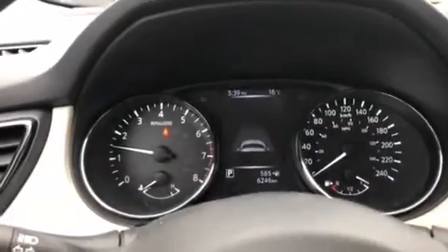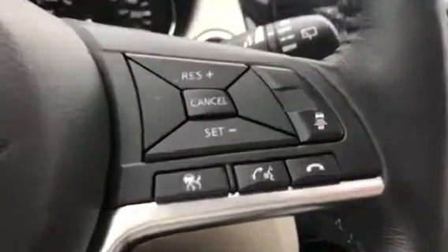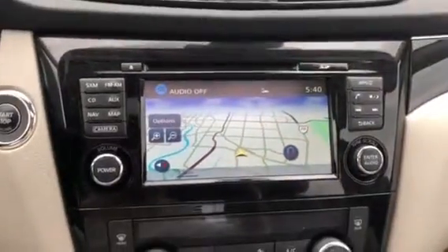The advanced drive assist display gives you all the information breakdown on the vehicle in the middle. You've got your adaptive cruise control and Bluetooth settings on this side of the wheel, and there's an embedded navigation system with a touch screen.